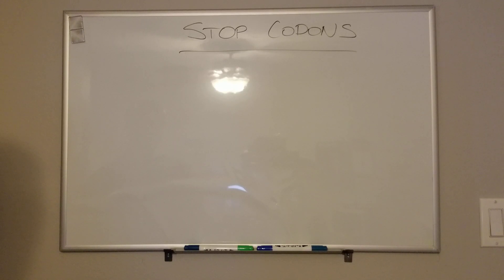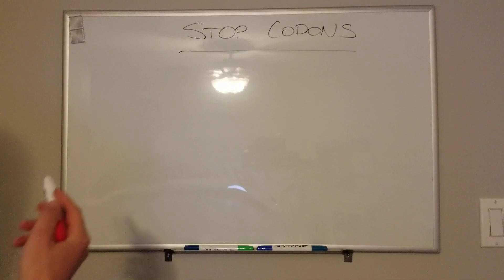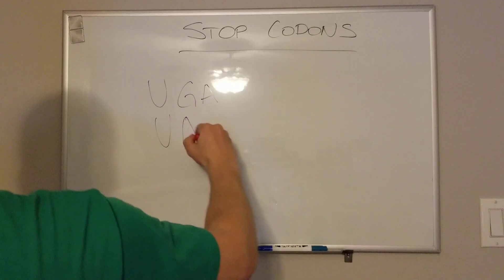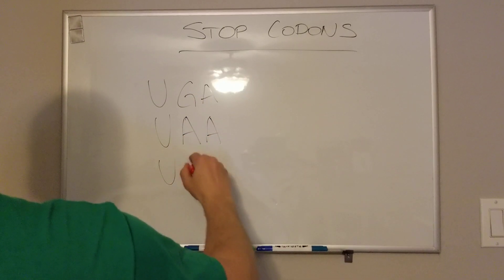Basically, these are three-letter codons that are on your messenger RNA that signal a stop to the polypeptide chain growing. The three you're going to hear about are UGA, UAA, and UAG.